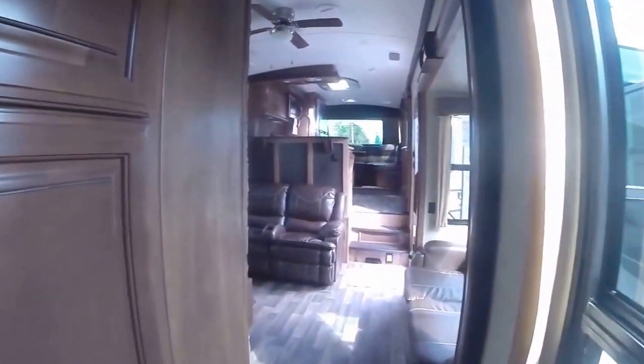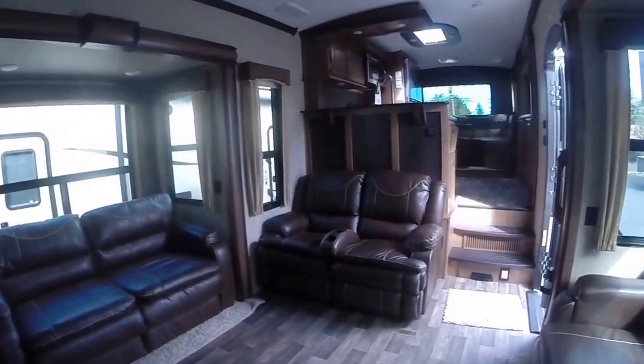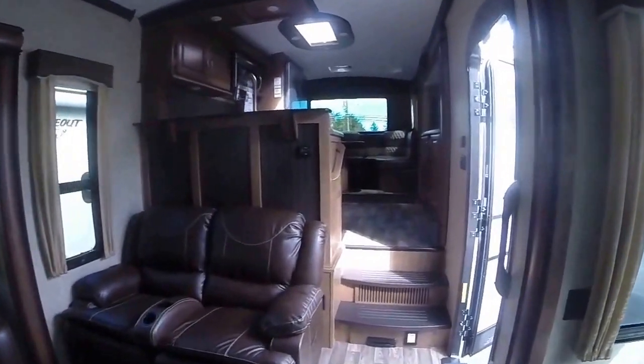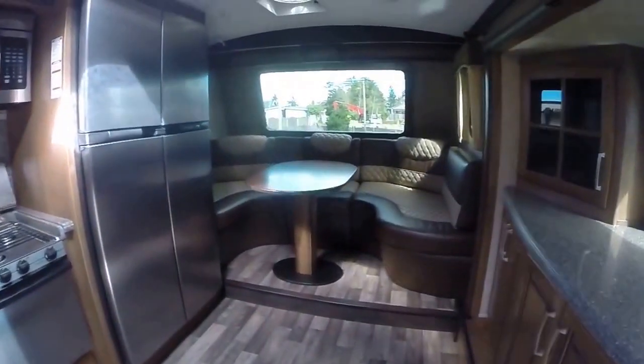It's the hottest thing out there right now — it's a 3280 Montana, and it's right here at Gibbs RV in Coos Bay. Call us at 1-800-824-4388. We take trades, we can help with financing. See us on the web at www.gibbsrv.com — that's G-I-B-S-R-V dot com, in Coos Bay.